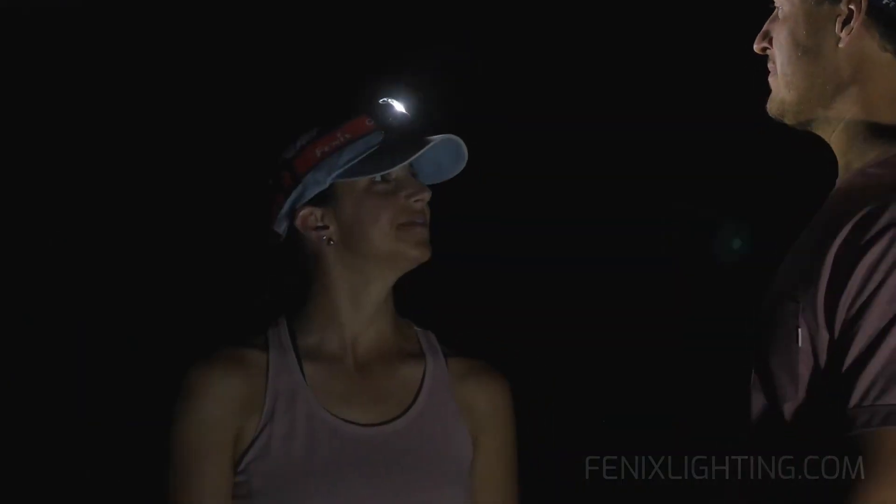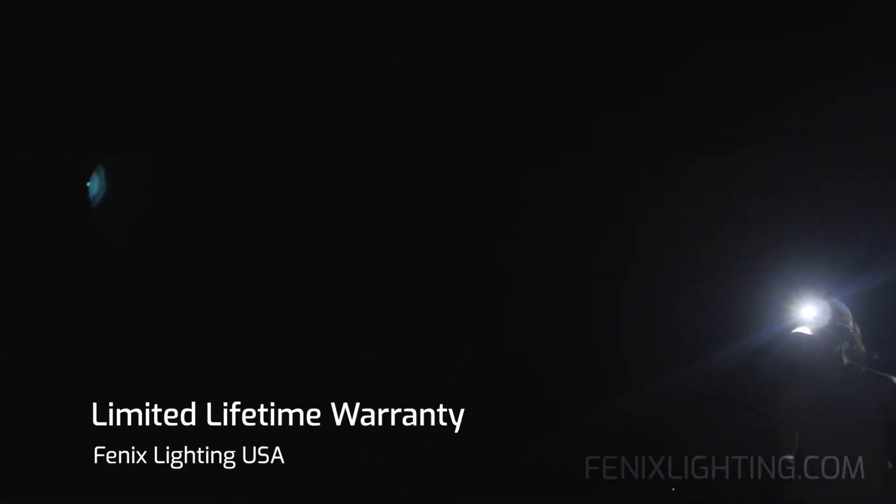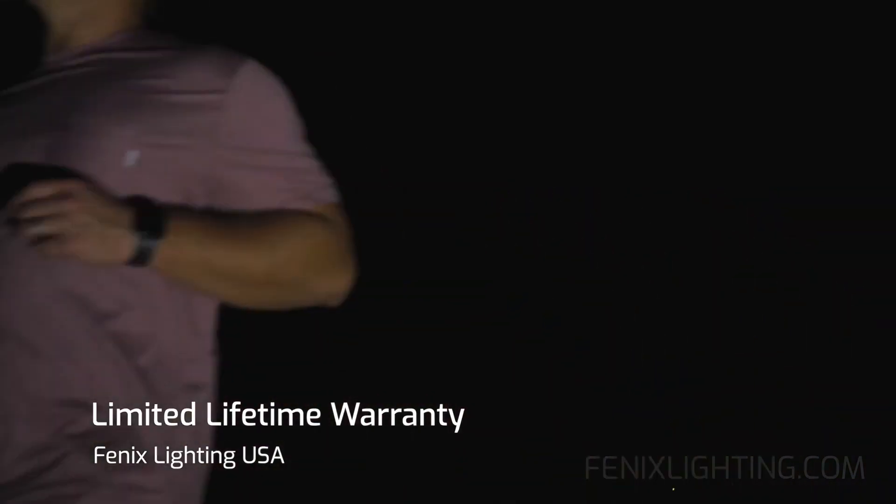Slip on the Phoenix HL18RT headlamp. Take the lead with accurate targeting and illumination. Overcome challenges with confidence. Because when it's time to see or be seen, only the best, most rugged LED headlamp is worth strapping on. So the wiser heads prevail, come what may.